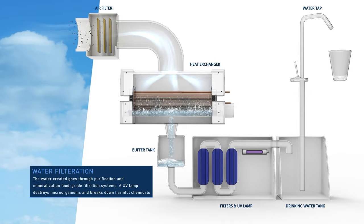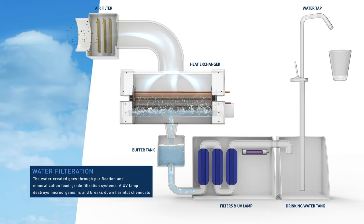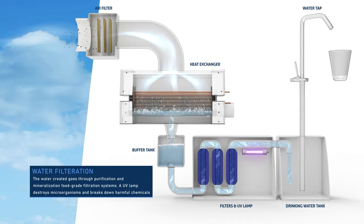Water filtration. The water created goes through purification and mineralization food-grade filtration systems. A UV lamp destroys microorganisms and breaks down harmful chemicals.